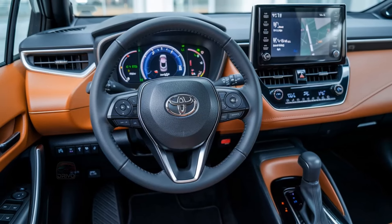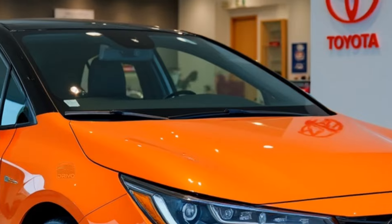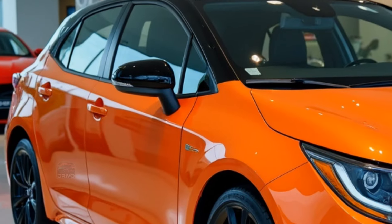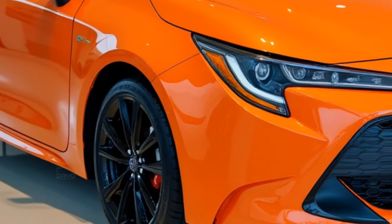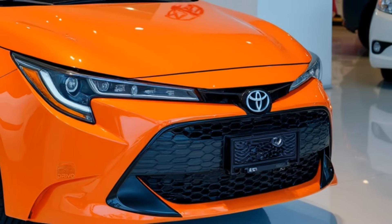Optional upgrades include a premium audio system and wireless charging, ensuring a connected and enjoyable driving experience. The Corolla FX comes equipped with Toyota Safety Sense, including adaptive cruise control, lane departure alert, and pre-collision system. Blind spot monitoring and rear cross-traffic alert provide extra awareness. Its robust safety structure, multiple airbags, and stability control ensure a high level of protection for both drivers and passengers.